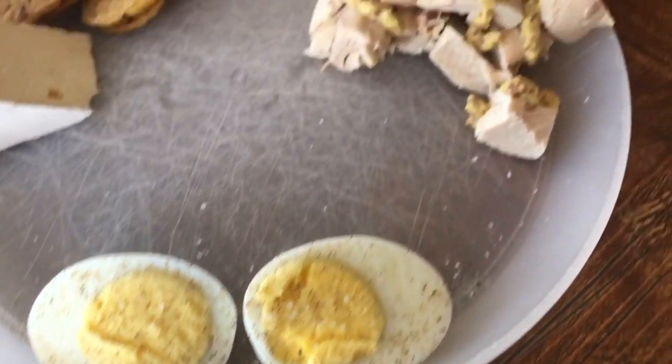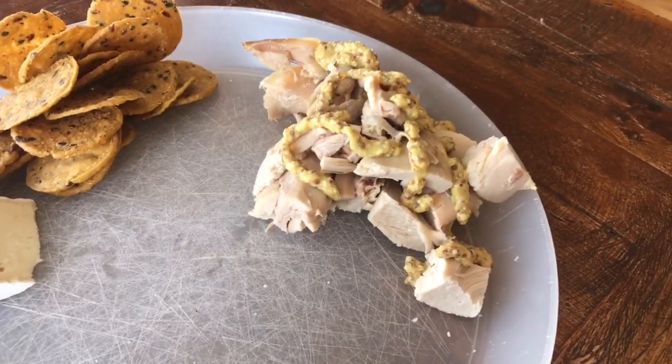I'm not a big lunch person, so I eat really random lunches. Today I had a hard boiled egg with salt and pepper, a little piece of brie with sweet potato crackers — seriously my favorite crackers — and some rotisserie chicken with Dijon mustard. Super random, I know, but it was very good and it filled me up.